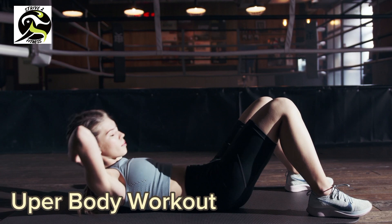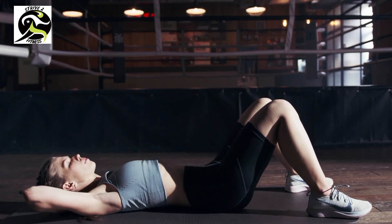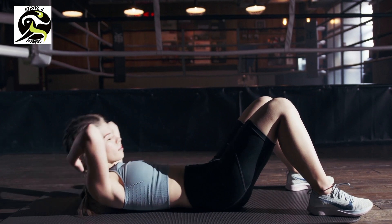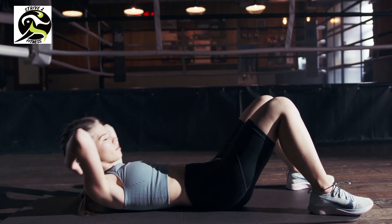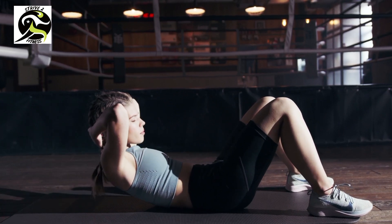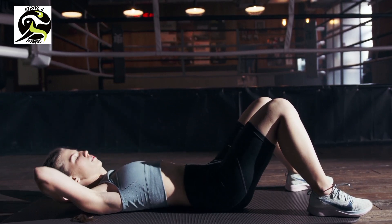Day five: upper body workout. On day five we're going to focus on your upper body. This workout will help you to build strong arms, shoulders, and chest. We'll be doing exercises like push-ups, tricep dips, and bicep curls. Let's get those arms pumping.